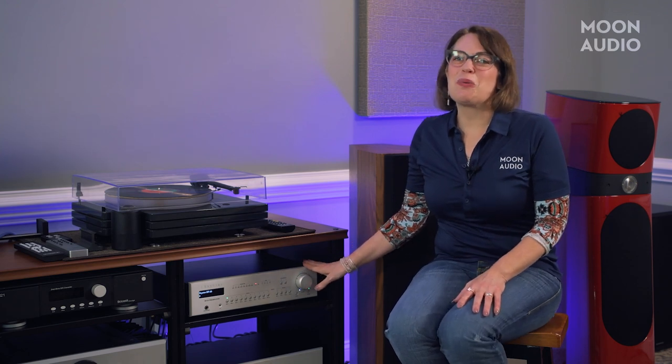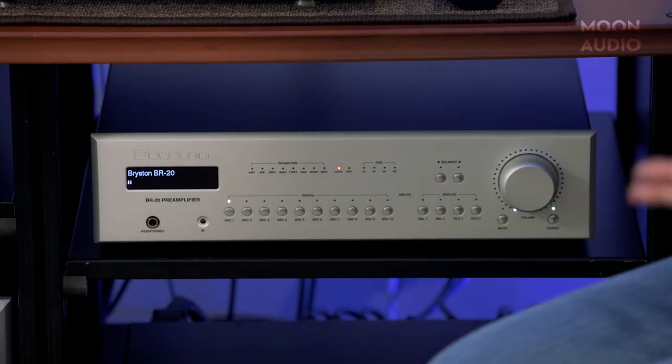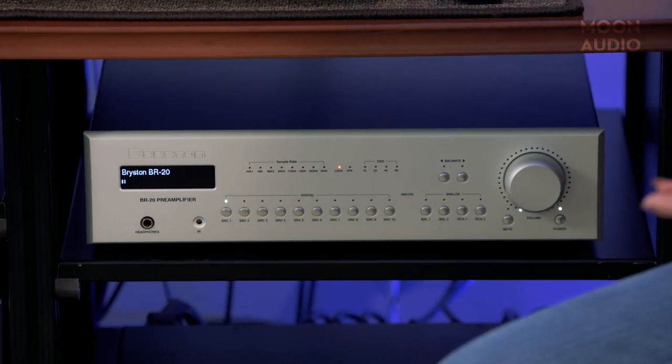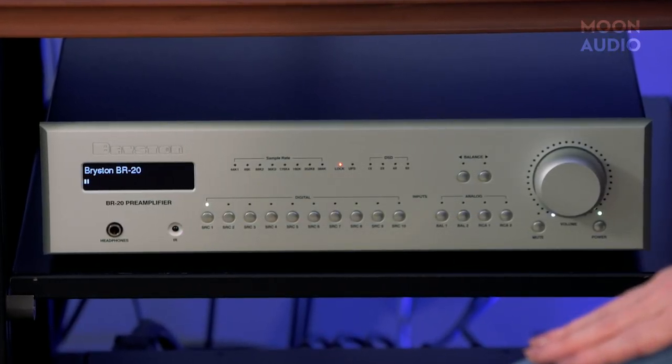The Bryston BR-20 is a fantastic option for an all-in-one front-end for a speaker system, and you can also use it with headphones. The BR-20 incorporates a preamp, DAC, network music streamer, and headphone amplifier — we call it everything but the kitchen sink. You also get the option of adding a phono stage for connecting a turntable and an HDMI card. We adore Bryston for their excellent build quality and clear, natural, organic sound.